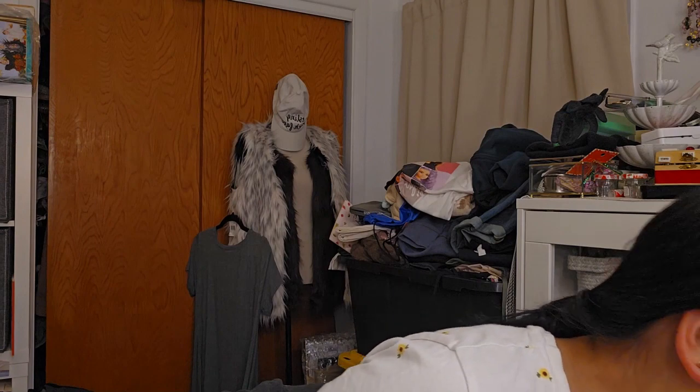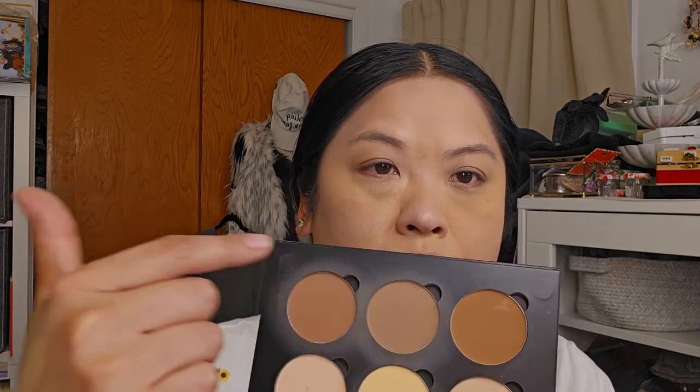That kind of fixed a little bit the color — the foundation color that was a little too light. But I am going to go in with a bronzer. I don't have a bronzer from Temu, so I'm just using the Anastasia Beverly Hills Contour Kit. I'm going to use all three colors and just go in and start contouring.